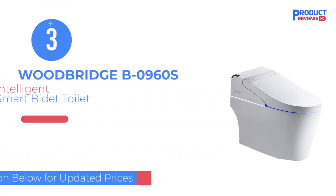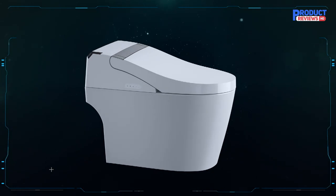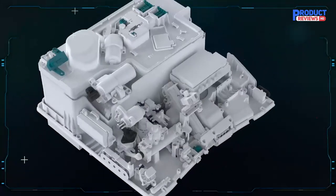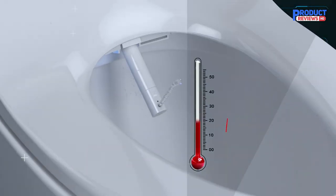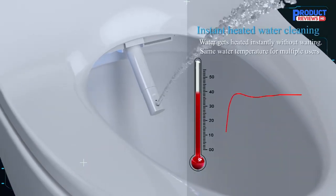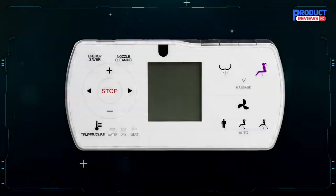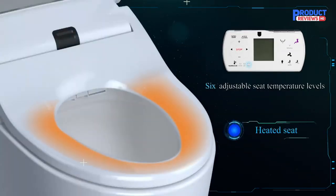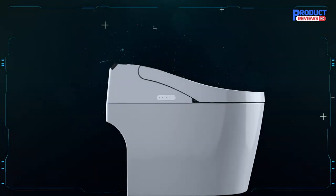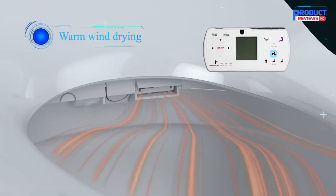Our recommendation number three is the Woodbridge B-0960S 1.28 GPF Intelligent Smart Single Toilet. The Woodbridge is an attractive, modern-looking smart toilet with a sleek, low-profile, elongated seat for ultimate comfort and style. This toilet has a built-in LED blue night light helping you in the dark safely, and a heated seat which is perfect in the winter months. The totally hygienic Woodbridge comes with great functions: posterior wash, pulsating wash, feminine wash, adjustable pressure wash, and hygienic filtered water, leaving you feeling clean and fresh.